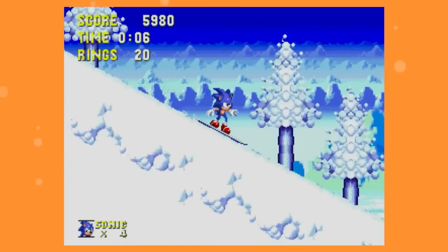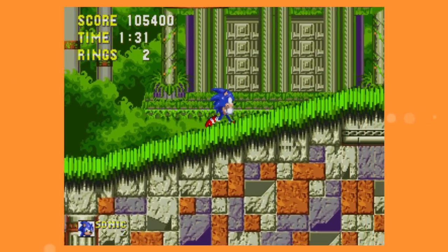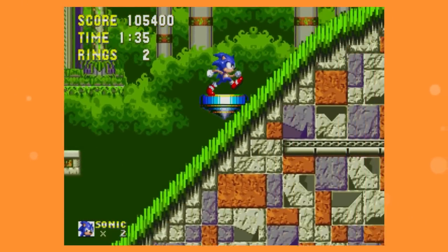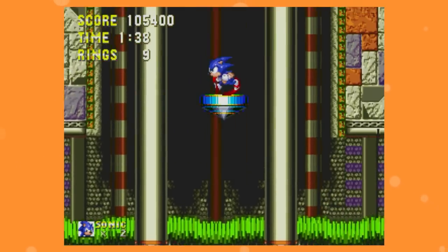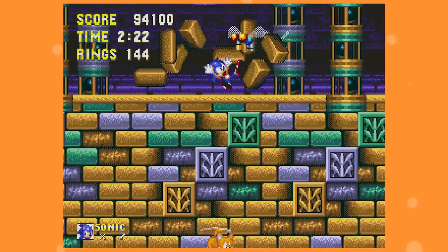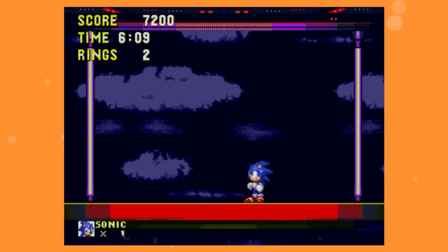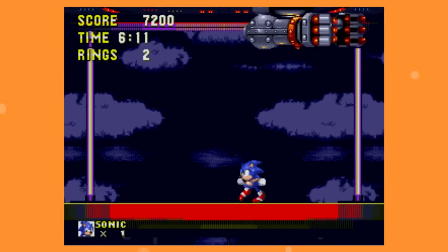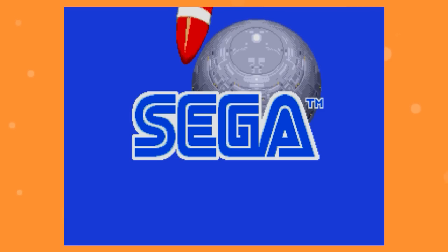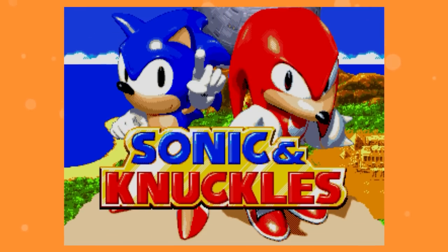But due to, once again, a rushed development, this ended up getting split into two parts. Development of Sonic 3 was taking longer than expected, and while Sega was willing to take more time to get things ready, they had to deal with McDonald's to release a line of toys coinciding with the game's release, and good ol' Ronnie Boy is not the patient type. So the team had to get creative. The solution was unique — Sonic 3 was cut off at roughly the halfway point and released as a standalone game, and work continued on the rest of the adventure, which would release later that same year in the form of Sonic & Knuckles.